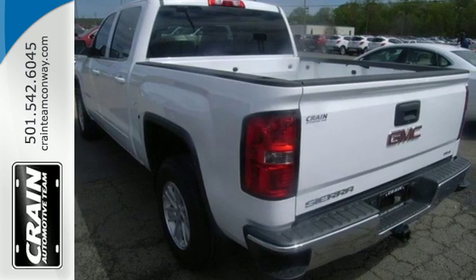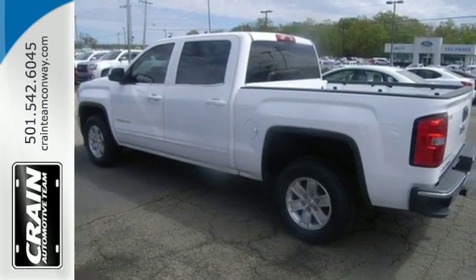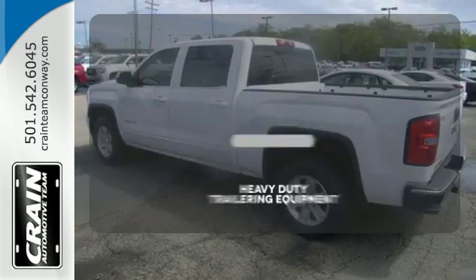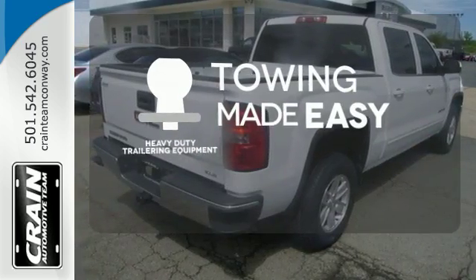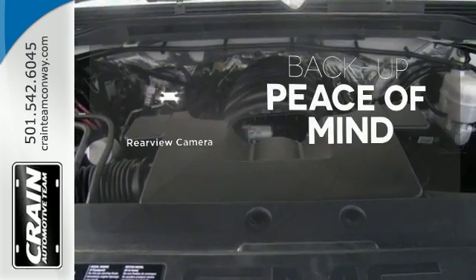Plus, this pickup comes nicely equipped with cruise control, air conditioning, a trip computer, and power windows and locks. The heavy-duty trailering equipment is a must-have to tackle any project. Hindsight is 20-20 with the backup camera.